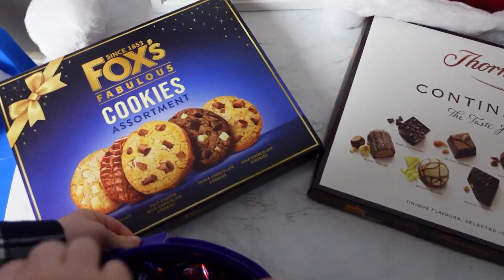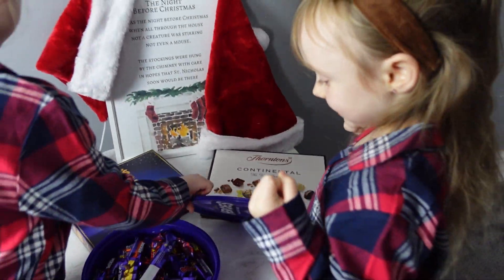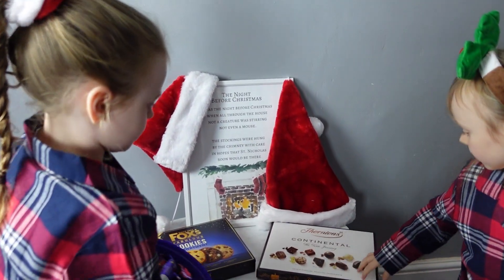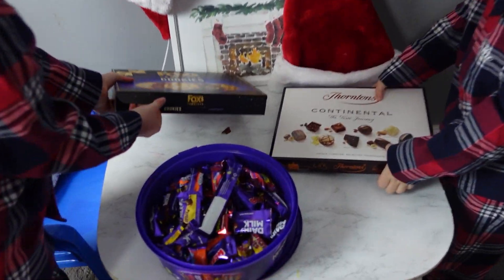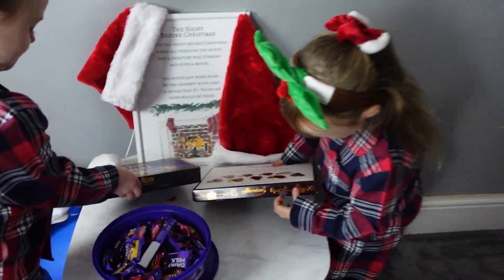We have our snacks ready, yes, to get us through decorating today. What are you going for first, Isla? I'm opening all of them — oh, she's opening them all!